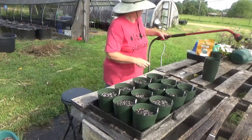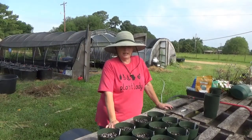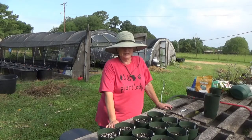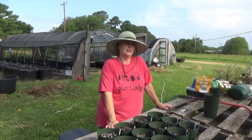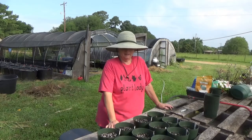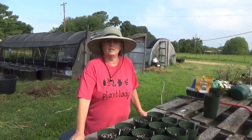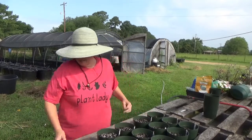When these come up, which should be anywhere from a week to two weeks, and when they get their first set of true leaves, then I will come back and transplant them into six-packs or singles. Most people I've discovered like to buy just the single plants because they do container gardening and all that. I'm going to show you how to plant them in six-packs if you don't want to do it on the scale that I do. I've got some little six-pack containers here.